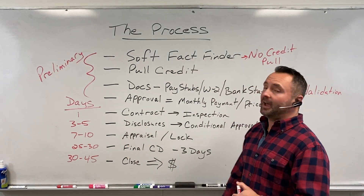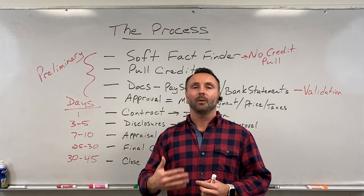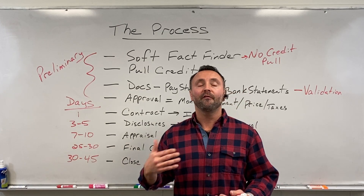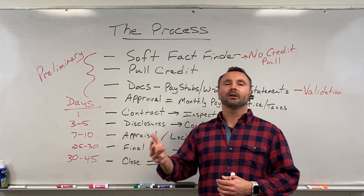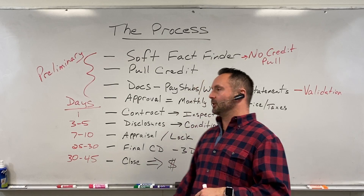We start off with a soft fact finder. What we're going to do is we're not going to pull credit. We're actually going to ask questions that's going to help tell us whether or not the person should qualify before we pull their credit. What's their credit look like? What's their income look like? What do they have saved up and what do their expenses look like? We do all this stuff first just to find out what their situation looks like.